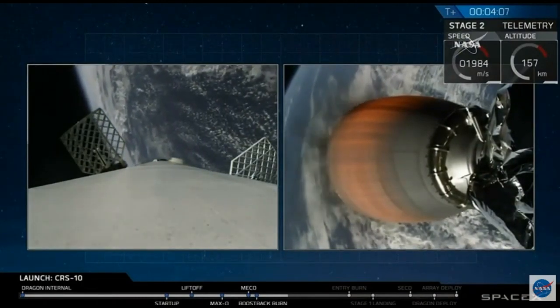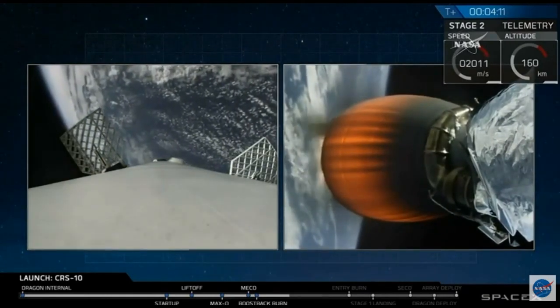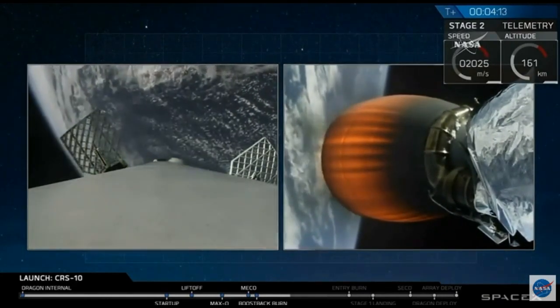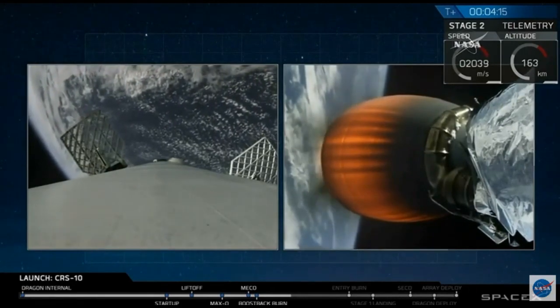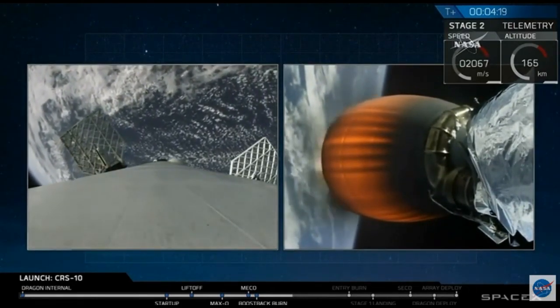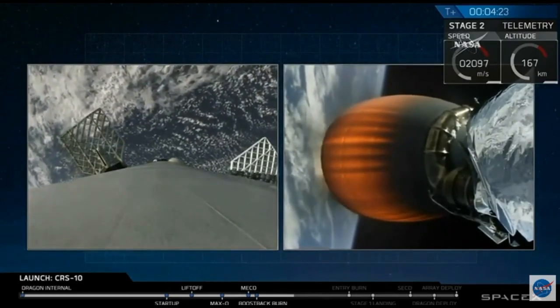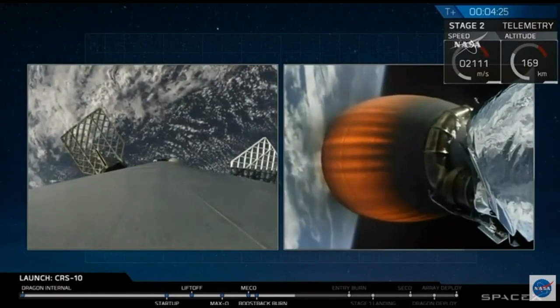We're looking at the burn of the second stage as well as the first stage preparing for its re-entry. Landing fins deployed. Bermuda acquisition of signal. Now good data coming in from Bermuda.